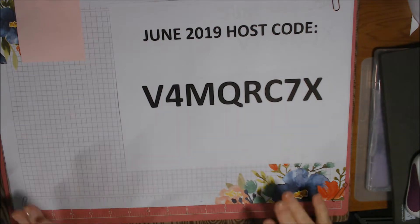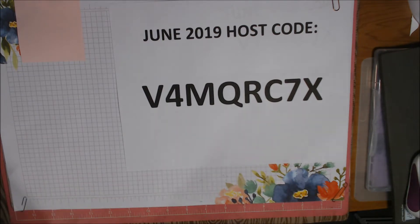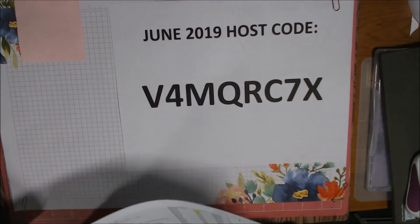Hey everybody, it's Deb. This is going to be a little Stampin' Up update video. I'm gonna try and make it not too long because we're having severe thunderstorm warnings again here right now and it's been booming.